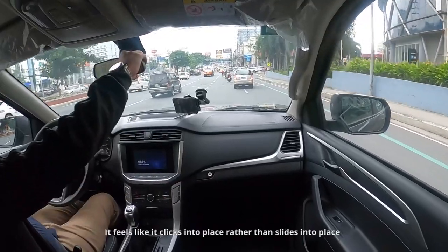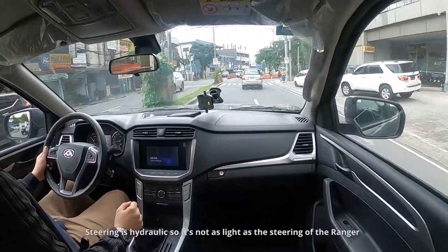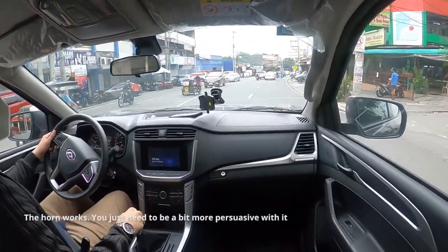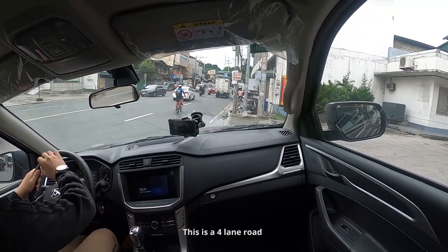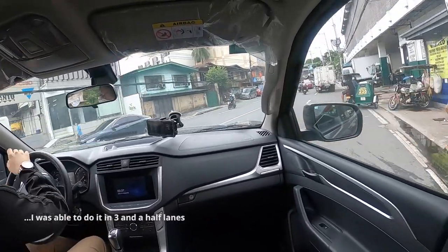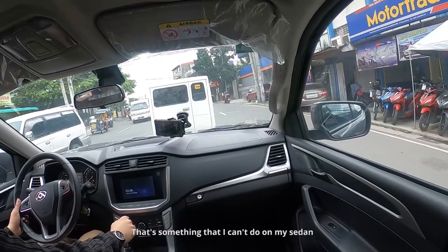The shifter feels very notchy — it clicks into place rather than slides into place. It's not a bad thing; in fact it feels kind of satisfying. The steering is hydraulic, so it's not as light as the Ranger's steering, but it is not heavy either, and it gives you more feedback than the electrically assisted steering of the Ranger. I tried doing a U-turn on a four-lane road, and I managed it in about three and a half lanes. In second gear going uphill at just 1,000 RPM — that's something I can't do in my sedan.